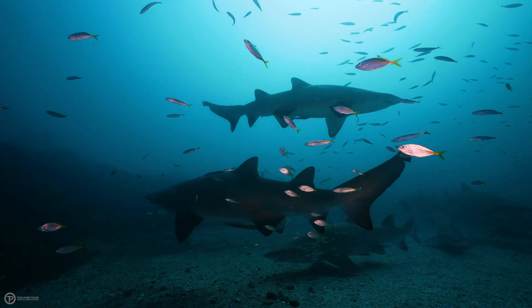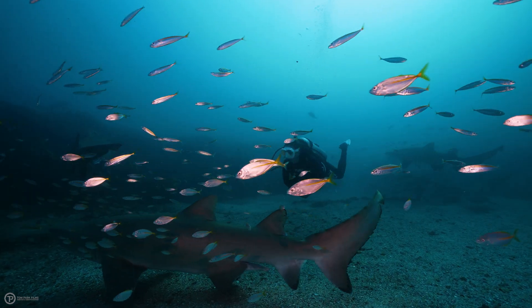But imagine a world where we can capture perfect colours every single time with absolutely no effort at all — a world where the water is always blue and our subject is always colour accurate. This is the power of Red RAW files.